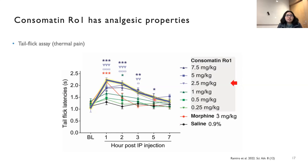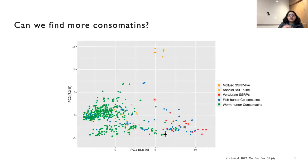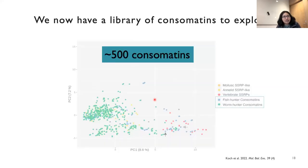That's pretty cool — we can see that cone snails evolved these peptides to be more stable and subtype-selective, with potential biomedical applications. But the question is: can we find more of these peptides, more of these consomatins? We looked at different cone snail species and available database data. Focusing on the green and blue dots, representing all the other consomatins we found from fish hunters and worm hunters, there are more than 500 consomatins out there. We now have a library of consomatins to explore for biomedical applications and evolutionary research. This discovery has opened so many doors.